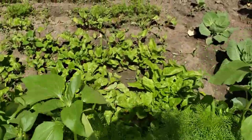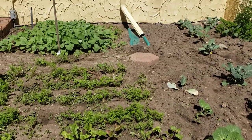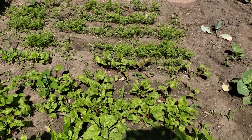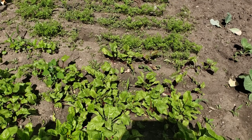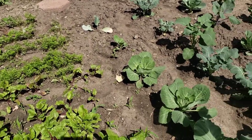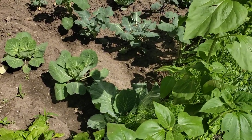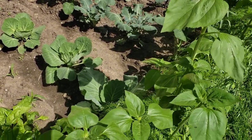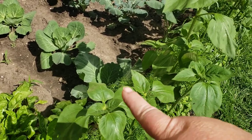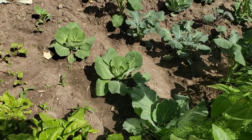Our cabbages and Swiss chard and beets and all of that are doing amazing. Our rutabagas and carrots just keep getting bigger and bigger — I planted a couple more rows of carrots in here and those are beginning to come up now. It is pretty warm out here right now, which is why you hear me a little breathless. It's actually a little humid as well because we had rain this morning.